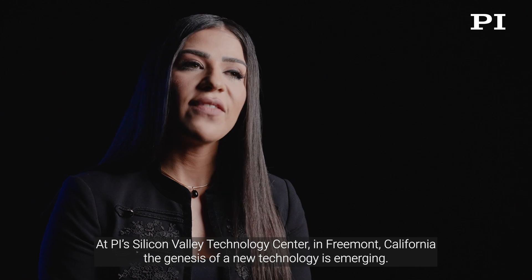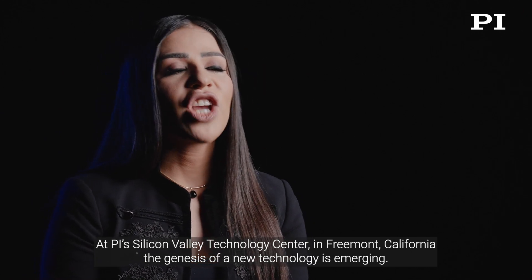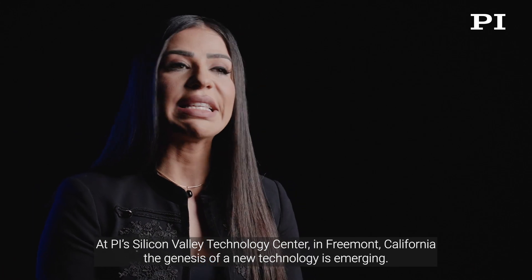At PI's Silicon Valley Technology Center in Fremont, California, the genesis of a new technology is emerging.